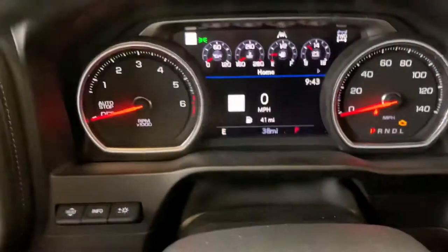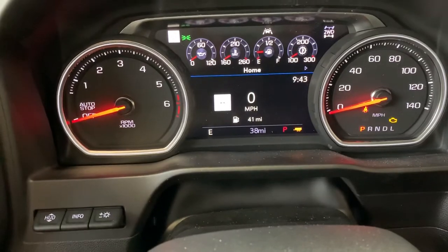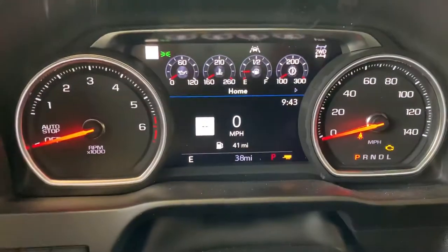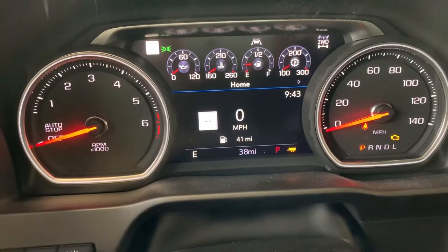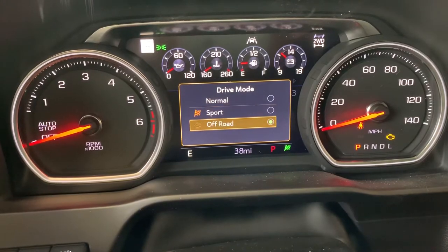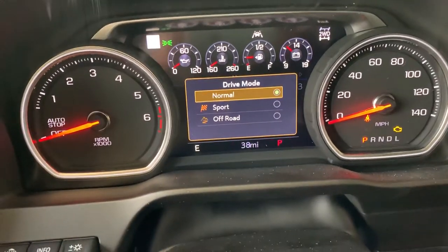And then you've got your trailering mode here. Flip it to the left and we're in tow haul. Do you see how the battery voltage disappeared? Now it's showing us the temperature of the transmission, which is super cool. Flip it back and get battery voltage again. Flip it to the right and we've got our sport mode, our off-road mode, and our normal mode.